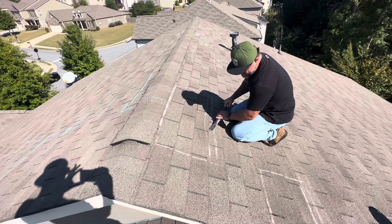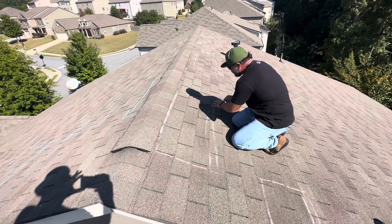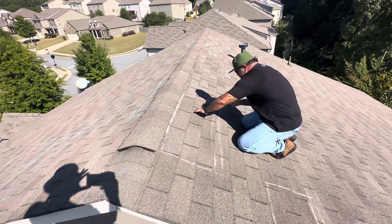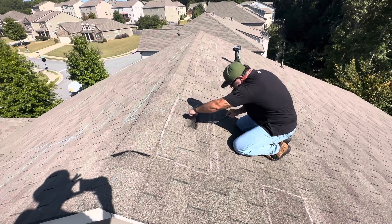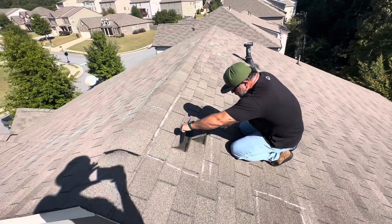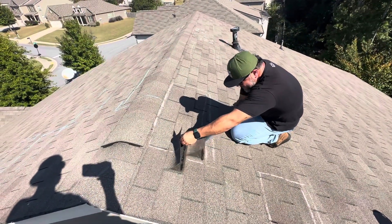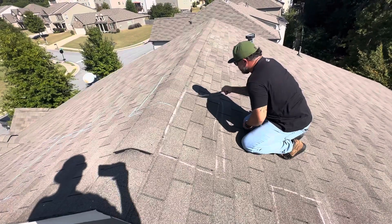We're going to see if we can unseal it at least a little carefully. We're going to go out into this field. That nail pulled through. The shingle's condition is not ideal. It's up, but it's still nailed — we've got to go up another row.